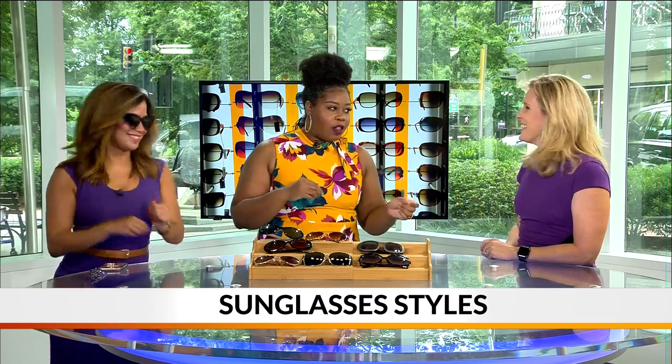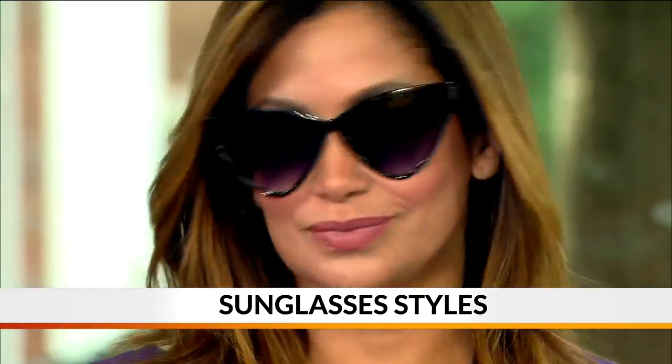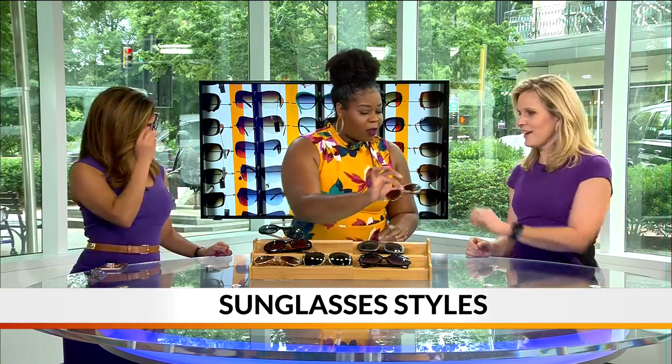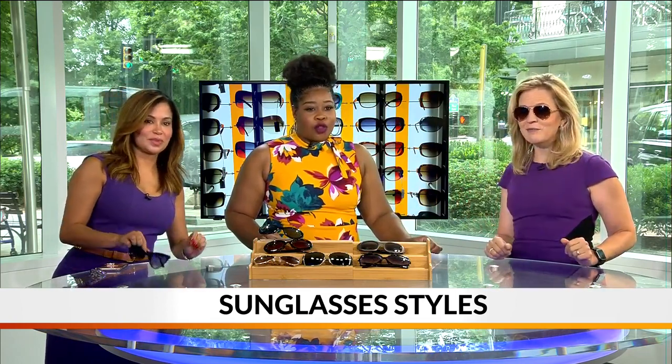Heart shape is another thing. If you have more of a heart shape, you don't want to go so cat eye, but aviator looks amazing. Those are the ones I've always gone to — mainly because when I got my pilot's license, I was like, I've got to have the glasses. And I bet you look fab. Yeah, she does look fabulous. Looks really good.